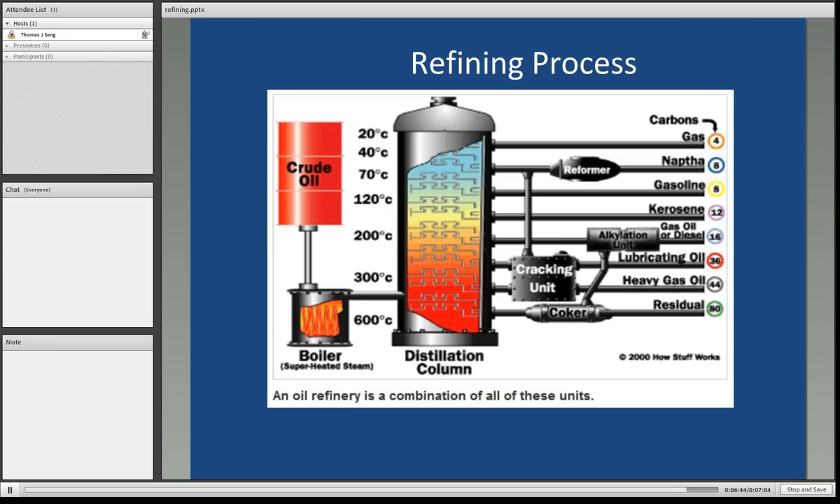As you can see here, an oil refinery is a combination of these units: the boiler, the distillation column, the reformer, the catalytic cracking unit, the alkylation units, and the coking units.